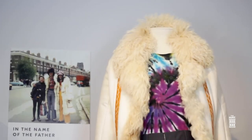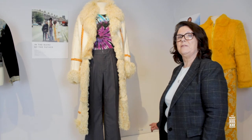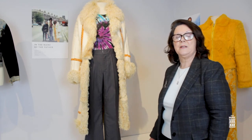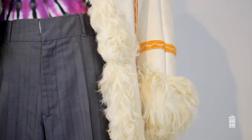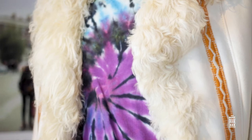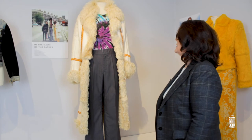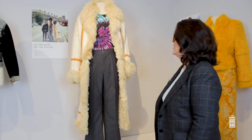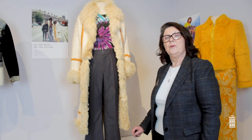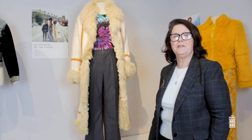This costume worn by Daniel Day-Lewis in In the Name of the Father gives an insight into the freedom and flamboyance that came when they were released from prison. Joan Bergen blew the budget on this Afghan coat — she had the leather imported from Afghanistan and made specially, with two of them produced. The tie-dyed t-shirt and flares worn with painted shoes all came together to suit the period.